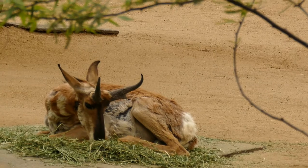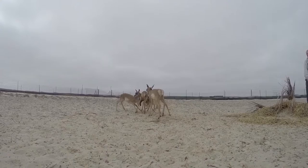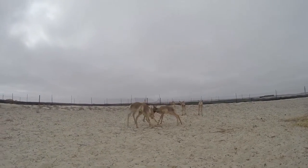Having the animals here in the States is basically an insurance population, should anything happen down in Baja. Our biggest fear would be disease or natural disasters — they do get hurricanes down there, which could potentially be devastating to the population.